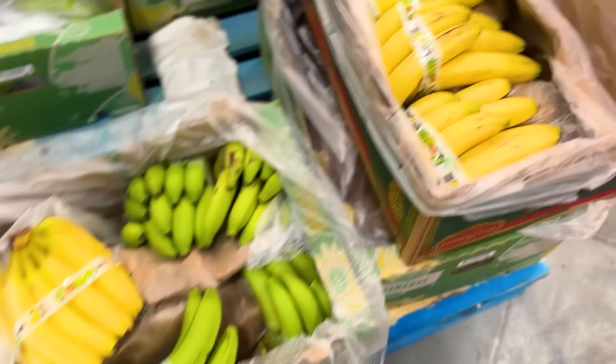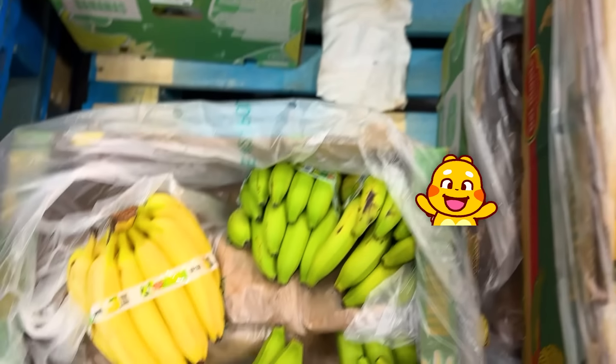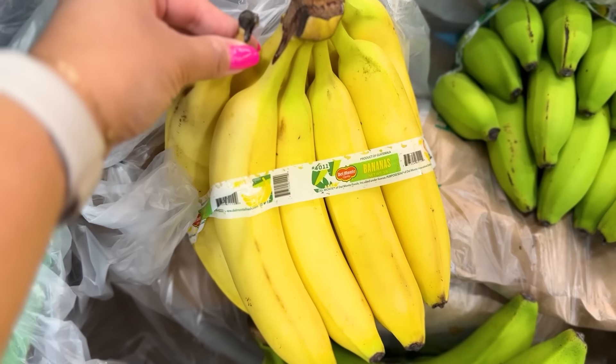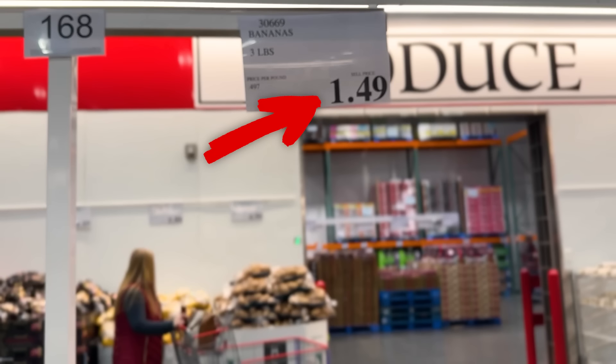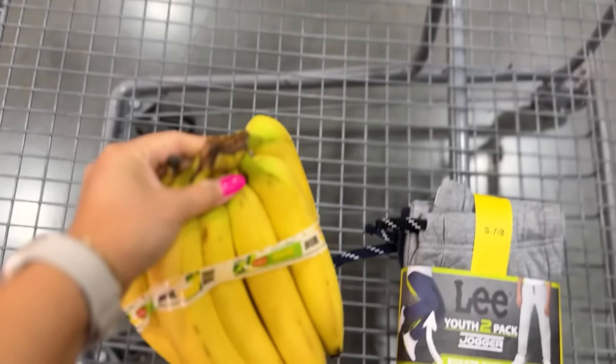I hate Costco bananas, but look — they actually have yellow ones today on top of the green ones. I think I'm going to pick these up. Of course, great value — $1.49 for a bunch of bananas.